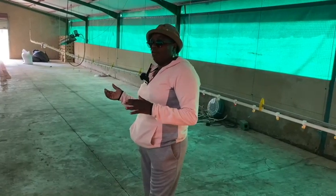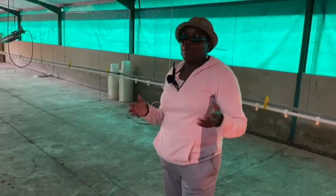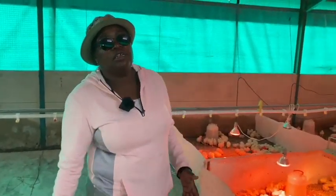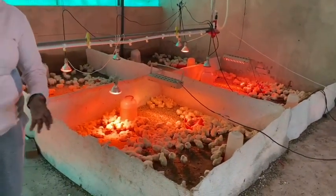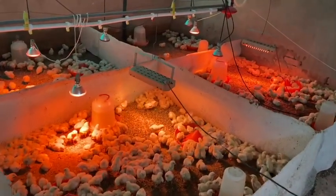After starter they move to grower feed — normally about six to seven bags per hundred chicks. When that is done you give them maybe one or two bags of finisher per hundred. It also depends on when you want to sell them — some people sell at four weeks depending on the market.